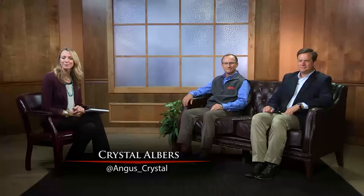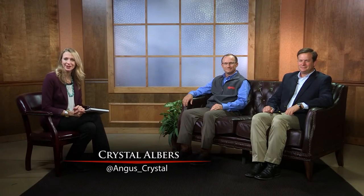Welcome back to the Angus Report. I'm joined today by two familiar faces here on the studio set: Dr. Dan Mosher of Angus Genetics Incorporated and Dr. Kent Anderson of Zoetis. Welcome to the program.